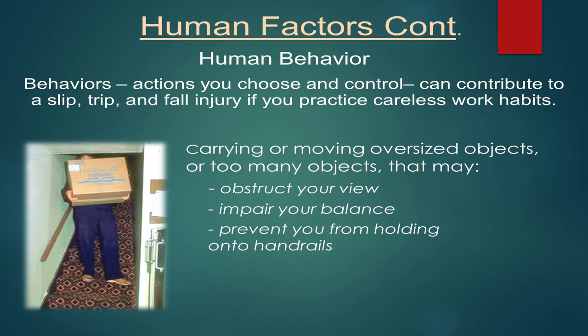Human behaviors — actions you choose and control — can contribute to slips, trips, and falls if you practice careless work habits. If you have something too heavy, don't tote it — ask for help. Don't be too prideful; use a dolly, a piece of equipment, or a tow motor. You have one back — that's it — and you want to take care of it. Carrying something too big also obscures your view, throws off your balance, and prevents you from holding on to handrails.